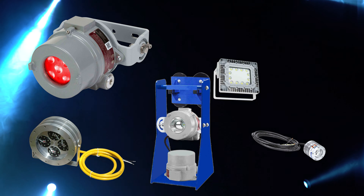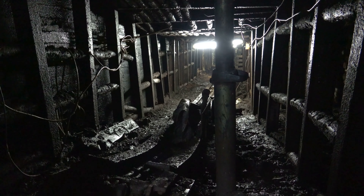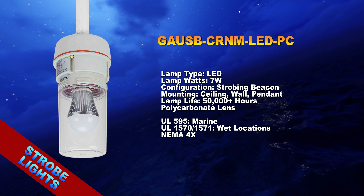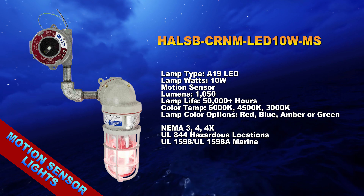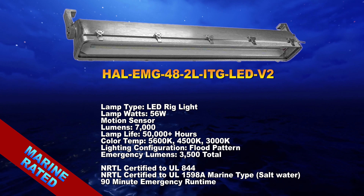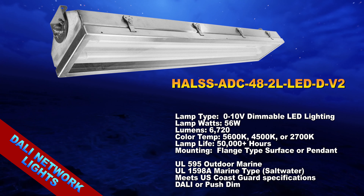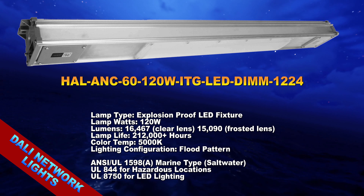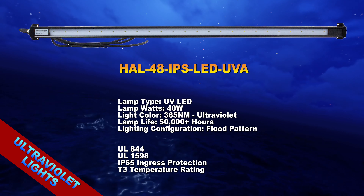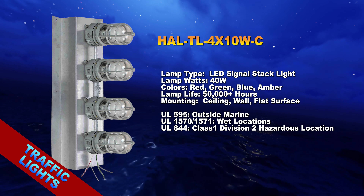We offer an assortment of hazardous location low voltage LED lighting products for groups that work in confined spaces and wet locations, including but not limited to: chemical resistant strobe lights, motion sensing lights, corrosion resistant marine rated fixtures, dimmable lights, DALI network fixtures, low-profile ultraviolet lights, submersible lights, and traffic lights.